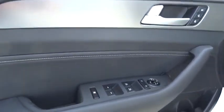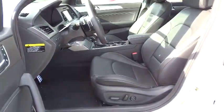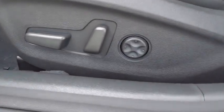Keyless entry, aluminum wheels, AM-FM stereo radio, universal garage door opener, climate control, rear defrost, FWD, child safety locks, backup camera, CD player.